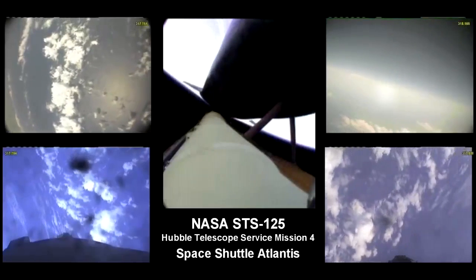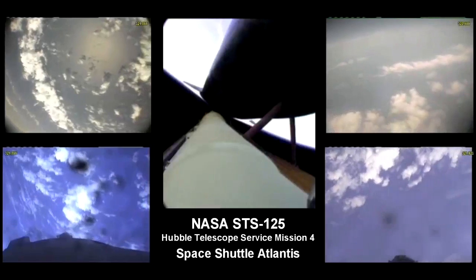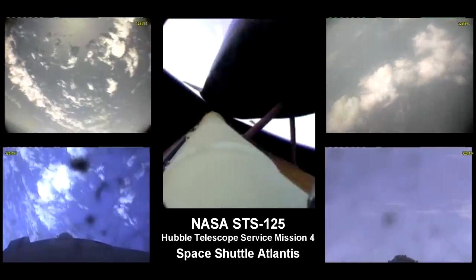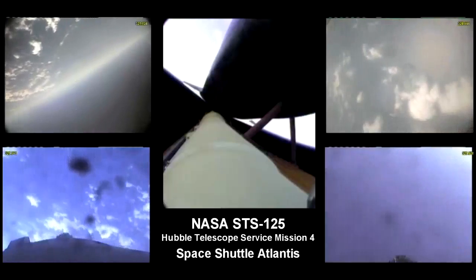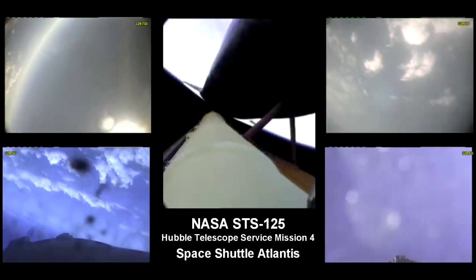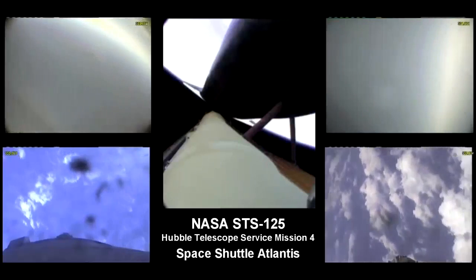Houston, Atlantis, copy, press to MECO. Five minutes, 20 seconds into the flight, Atlantis can reach a safe orbit on two engines now. But again, all three are in good shape. Atlantis, single engine Ops 3. Houston, copy, single engine Ops 3.